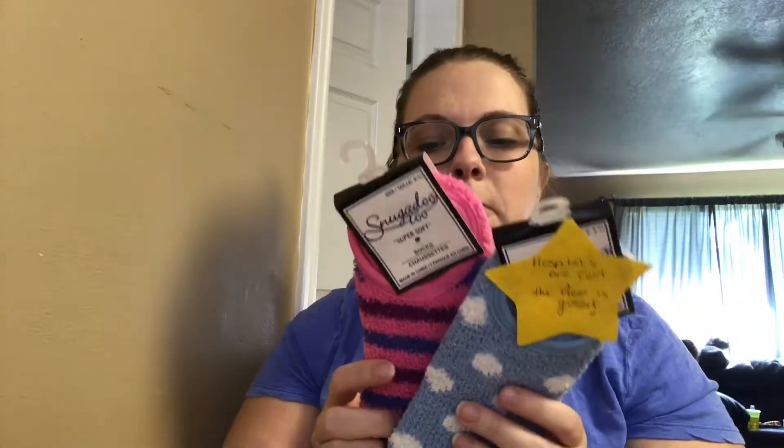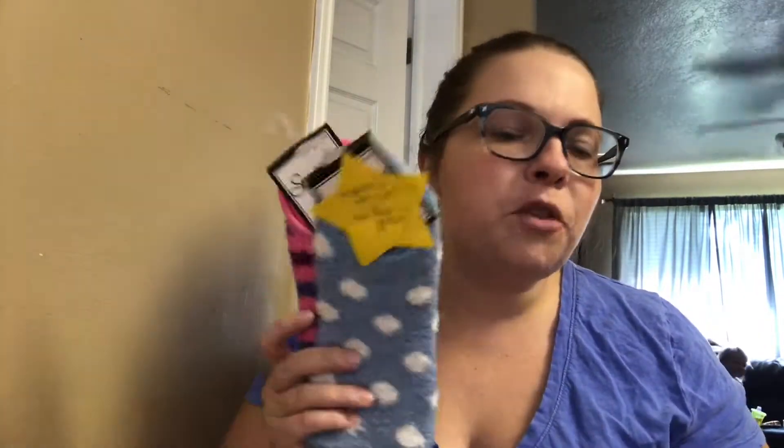Then I got her some fuzzy socks. They have grippies on the bottom, mostly because you're not going to be wearing shoes a lot. It says hospitals are cold and the floors are gross — and it's true. Don't walk around barefoot, and don't walk around in socks you're going to take home and wear again. These were from the dollar store, so she can probably throw them away after and I won't be heartbroken over that.